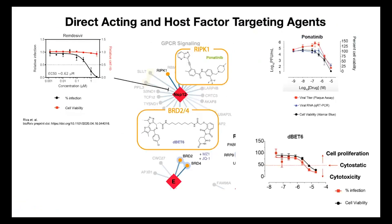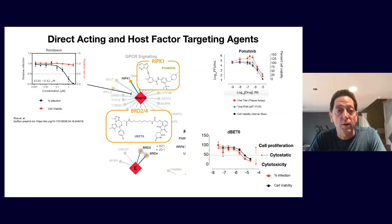Looking at remdesivir in the upper left: the black curve shows the decrease in viral titer as the drug is given at higher doses. The red curve shows cell survival with drug treatment but without virus — cytotoxicity versus antiviral effect. The direct-acting drug appears to have a good therapeutic index window — blocking viral titer without killing cells. Two key antiviral drug classes have thus been identified from the 47 tested.